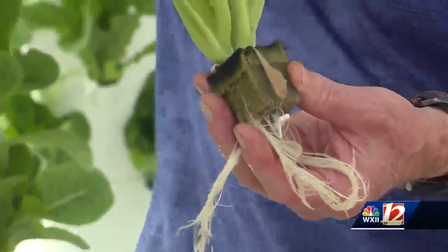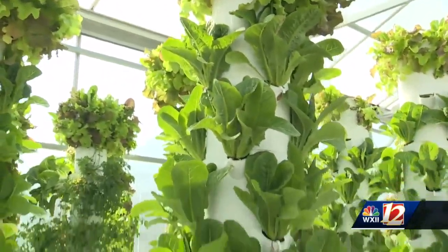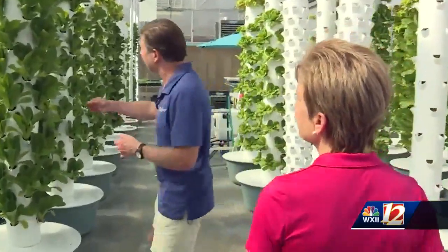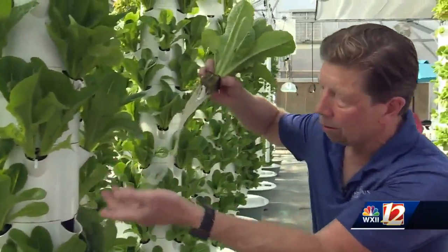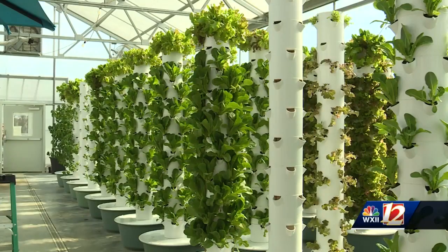There's a small pump — it pumps the water up to the top of the tower, rains back down through the tower, just waters the roots as it goes, but 80% of the time the pump is off. So this is a great example right here. If I pull this guy out, you'll notice that the root system is just growing down inside of the tower. There are 44 plants per tower in 8 feet of space.